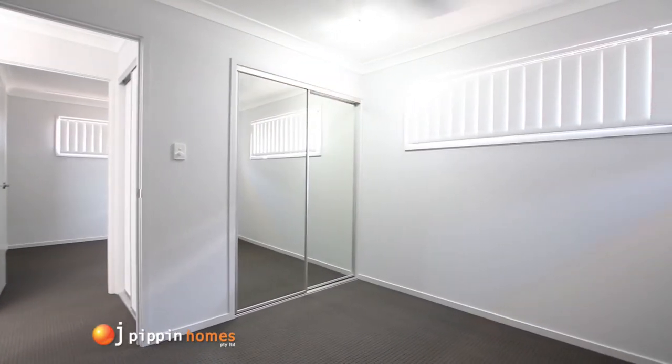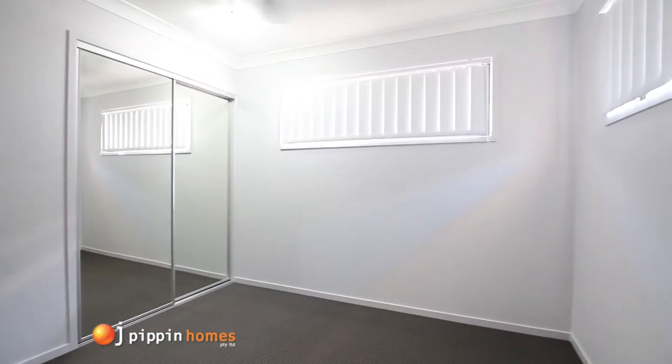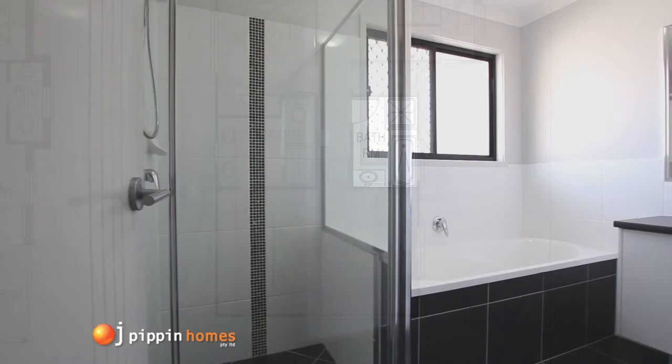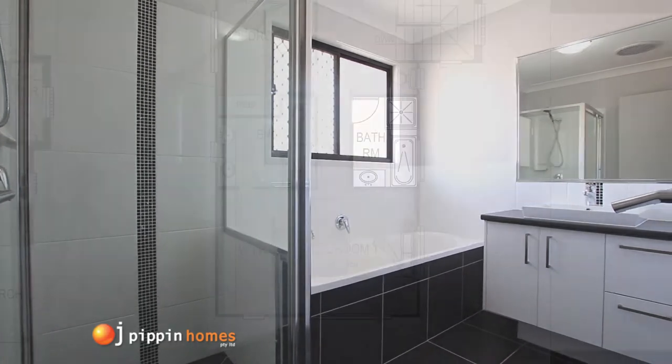The Germain 235 design has another three bedrooms all with built-in robes in this zone, making it a five bedroom home. The main bathroom includes a separate shower, bath, and a stylish vanity.